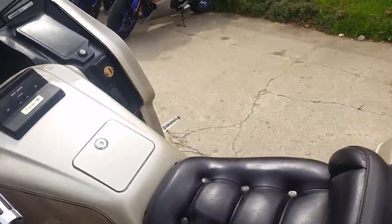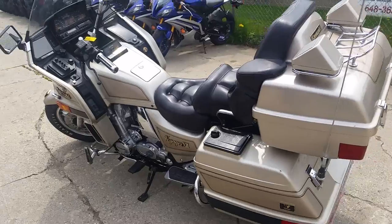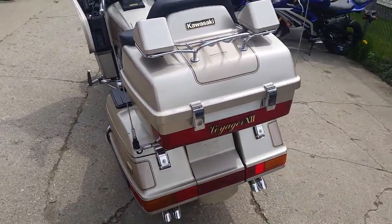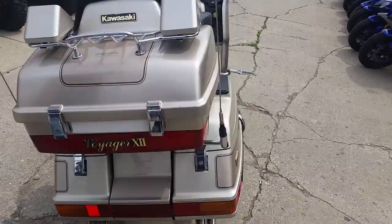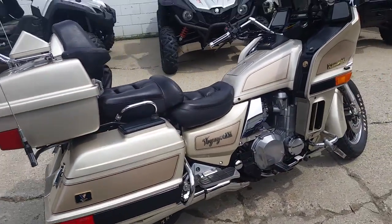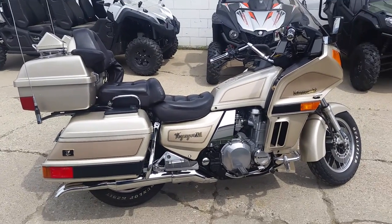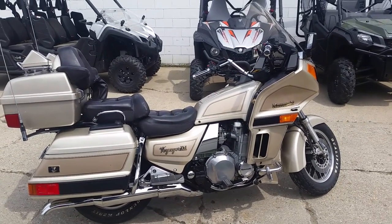You guys can hit the open roads for $2,500 and look good doing it. We got guaranteed financing on all of our bikes, lease programs, over 450 bikes in stock, and this thing's got four exhaust pipes. It's a good looking bike, guys. They don't make them like this anymore — no, sir. $2,500. Visit our website, it's ApprovalPowerSports.com.